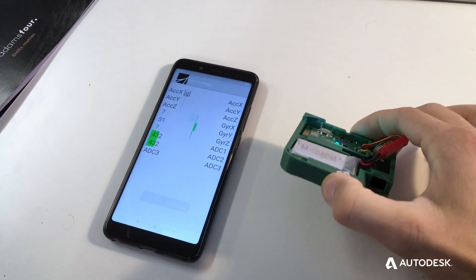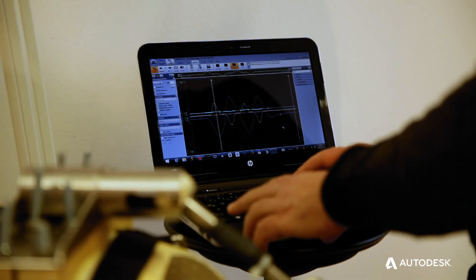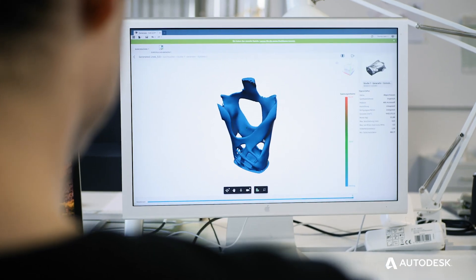In order to get information from our back protector, we implemented a couple of sensors — one in the chest area and one in the waist — and gave it to our riders to test in the field. The information we received from our measuring device was then put back into Generative Design.